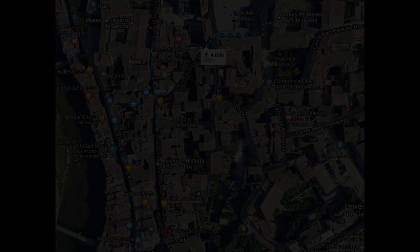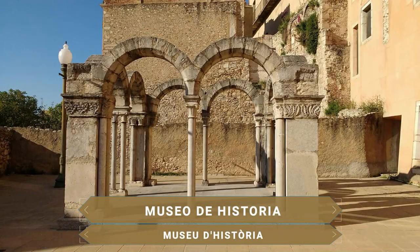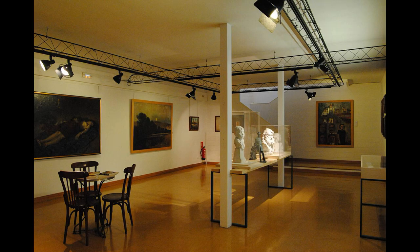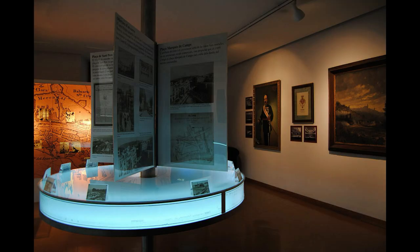Otro museo de importancia en Girona es el Museo de Historia. Ocupando un antiguo convento de frailes capuchinos del siglo XVIII, del cual se conservan el secadero, el claustro y la cisterna, este museo da a conocer el proceso de formación de la ciudad, desde la fundación por los romanos en el siglo I a.C. hasta la recuperación de la democracia a partir de 1975.